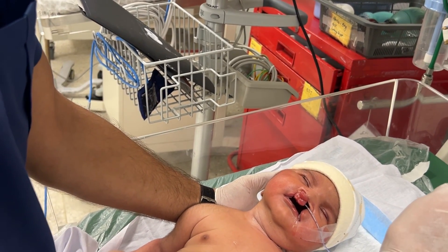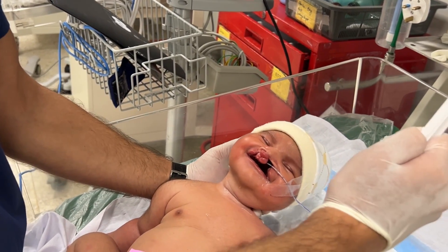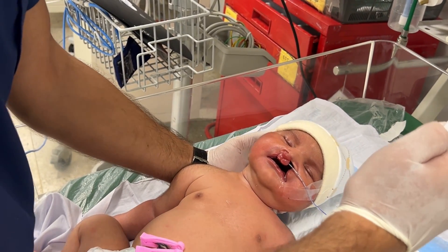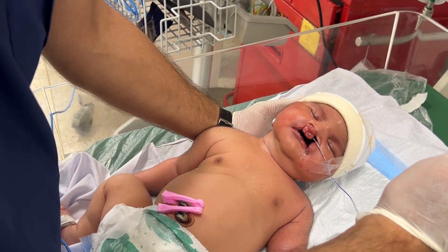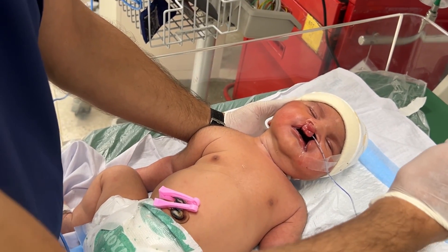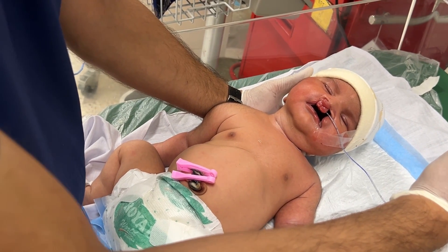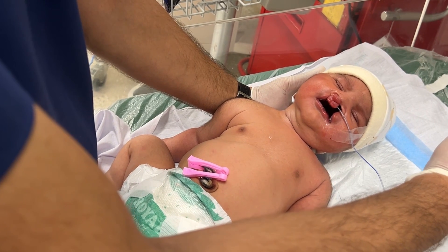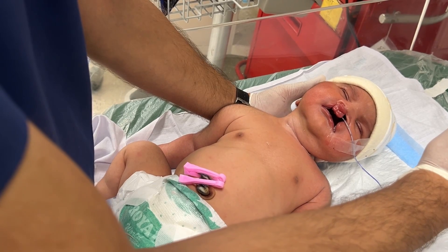In our NSU, our first goal is stabilization — ensuring the baby is breathing well, feeding safely, and gaining strength. After that, a team of specialists including plastic surgeons, nutritionists, speech therapists, and pediatricians works together to plan long-term management. The aim is not only to repair the visible defect but also to ensure proper speech, feeding, and emotional development later in life.